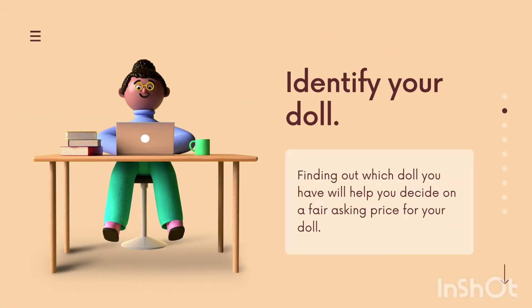Before you jump into making a listing, there are a few considerations you need to make in order to get the maximum fair price for your doll. First of all, the best thing you can do to get a good price and get your listing viewed is to identify your doll. A lot of times people are searching dolls by name, or in the case of the Truly Me and Just Like You dolls, they're searching by the doll's given number assigned by American Girl.